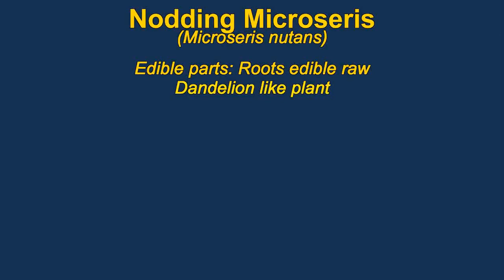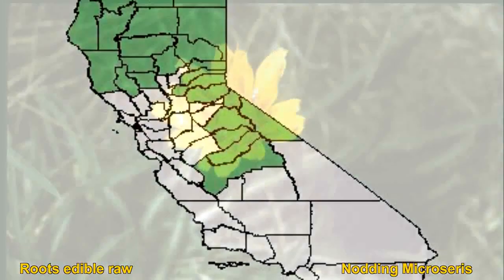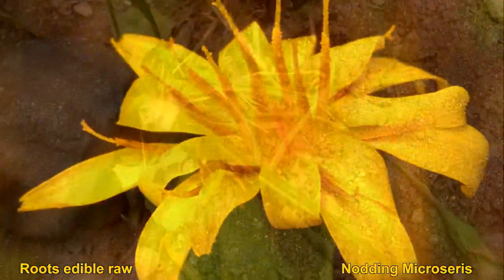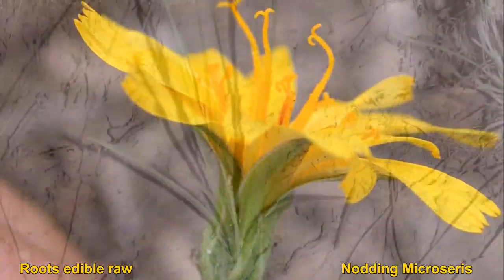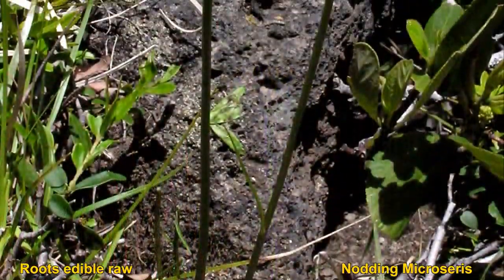Microceras have edible roots. They exude a bitter white milky juice that is sometimes eaten raw. The plants are quite variable in appearance. In general they look somewhat like a dandelion with leaves like grass. They are native to western North America.